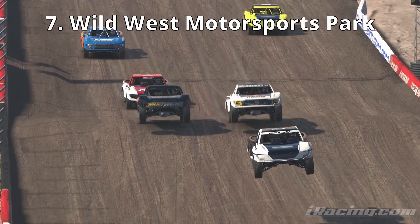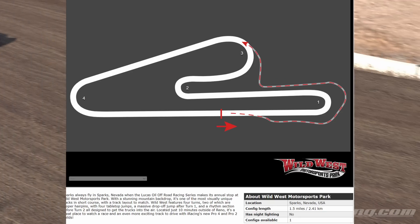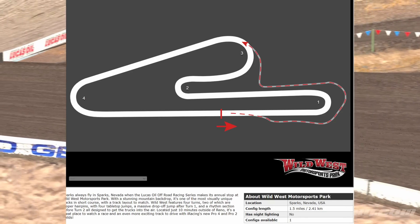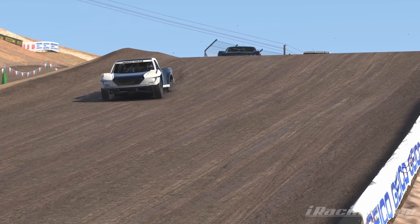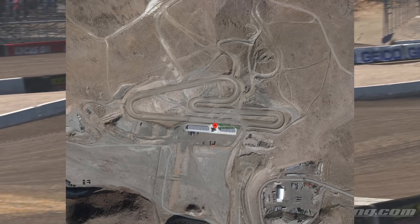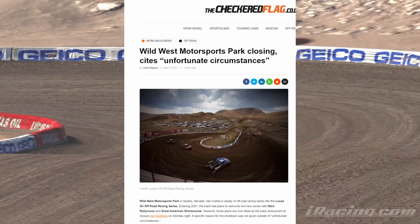At number seven we have the original super truck track in iRacing, Wild West Motorsports Park. Added alongside the Pro 4 and the Pro 2 truck in iRacing in May of 2019, only two years later Wild West Motorsports Park announced that they were shutting down. Located only 10 minutes outside of Reno, this track doesn't seem to have been torn up and demolished yet, but it has permanently closed.